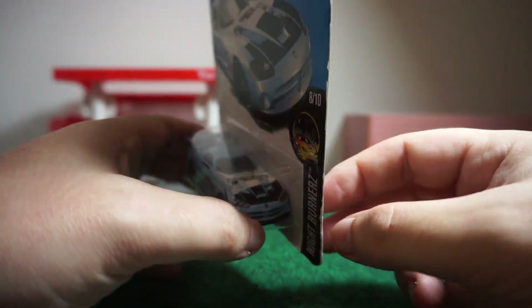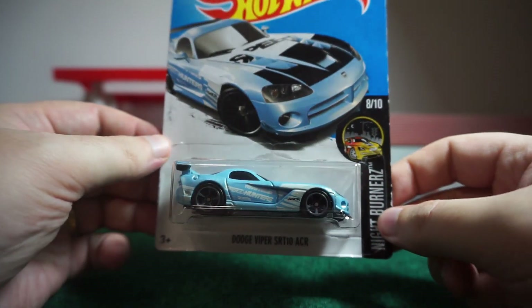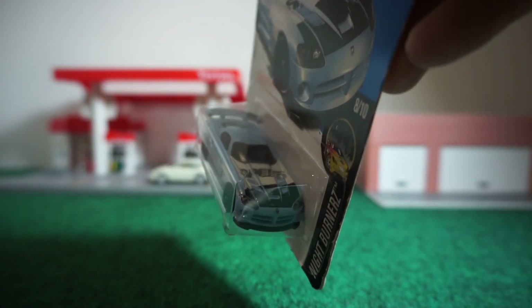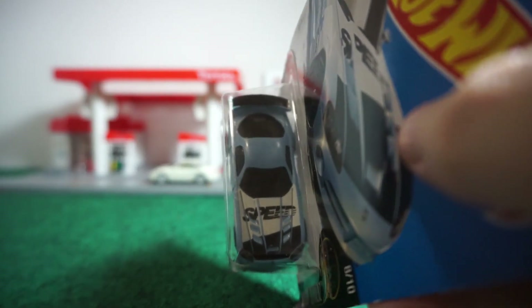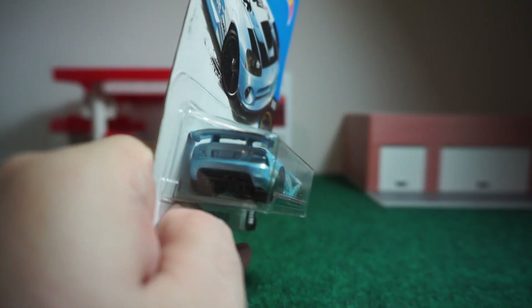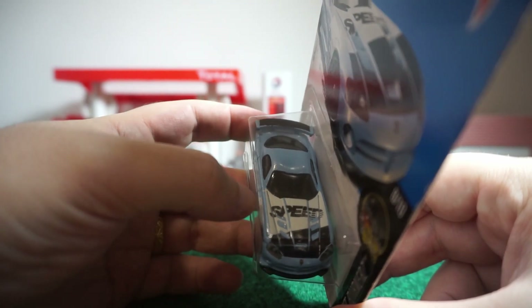I actually picked this one up online because getting older cars here in Thailand is almost impossible unless you get it online. As you can see this is from the Night Burners, it's 8 out of 10. I'll show you the front — I hope the light's good enough for you guys to see at least some of it. I'm gonna get better lighting in here hopefully next week. Underneath you've got the black base, and in the back there are no tampos at all, just regular casting. The spoiler is painted black on top.